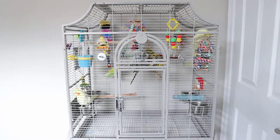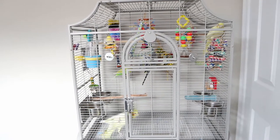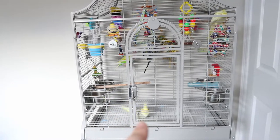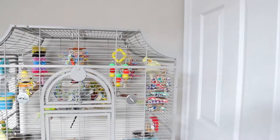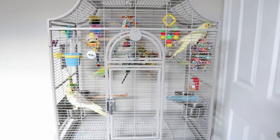Hey guys, welcome to my channel! Our kitchen is being renovated so it's a bit of a mess, but we're about 80% done — that's actually one of the reasons I'm a bit late with videos. The bottom birdie, my cockatiel, is Blossom. If you're new here, that was Muffin on top of the toy, and then we have Edward over here and Kiwi just right over there.